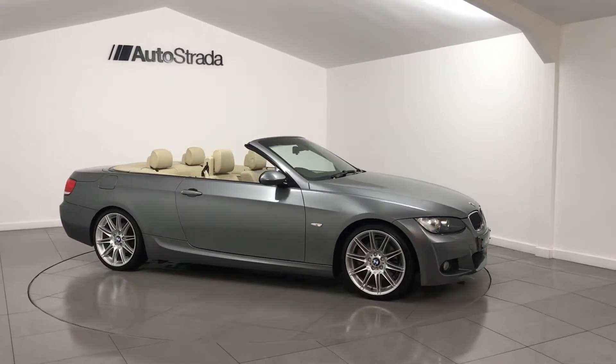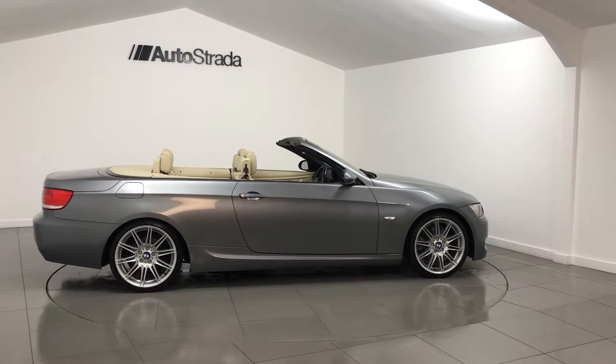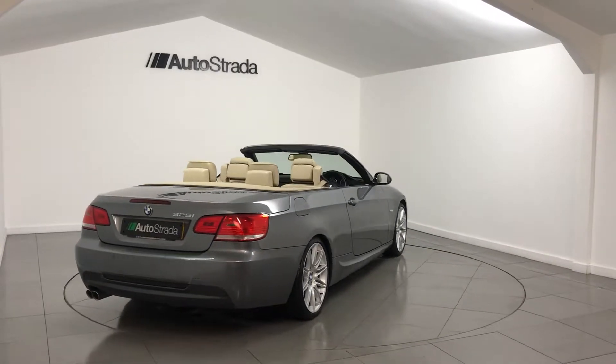Autostrada are pleased to offer this low mileage BMW 325i M Sport Highline, finished in space grey metallic with complementing cream beige Dakota leather upholstery.